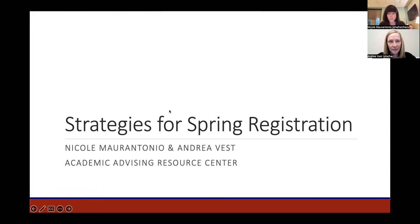We encourage you to post any questions in the Q&A box; however, we will not be answering those until the very end of the webinar. We're also recording this webinar so it will be posted online later for future reference. If you have any questions that aren't answered tonight, reach out to your academic advisor, to us at advising@richmond.edu, or directly to either one of us — we'll include our email addresses at the end.